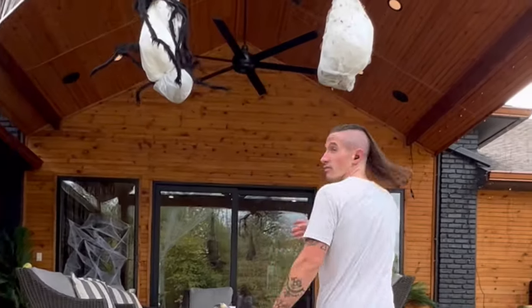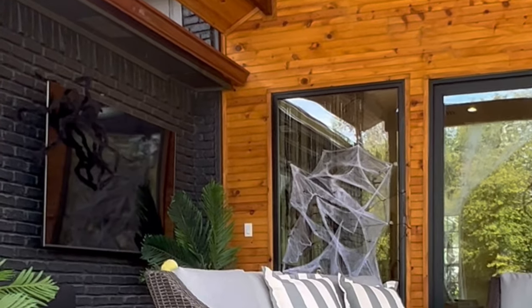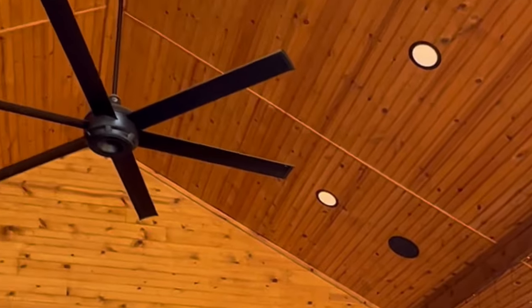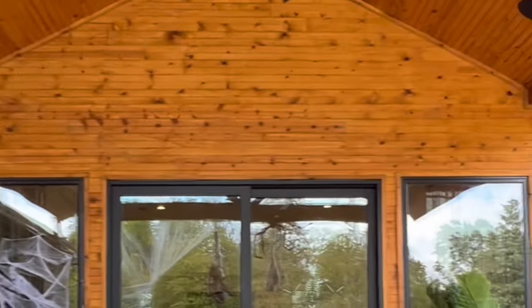Moving on to the pergola, we have four in-ceiling speakers and a 75-inch TV on the wall. The TV is a 100% one-remote solution — we're using Roku in this case. The volume, power, and everything automatically distributes the audio from the TV to the in-ceiling speakers.